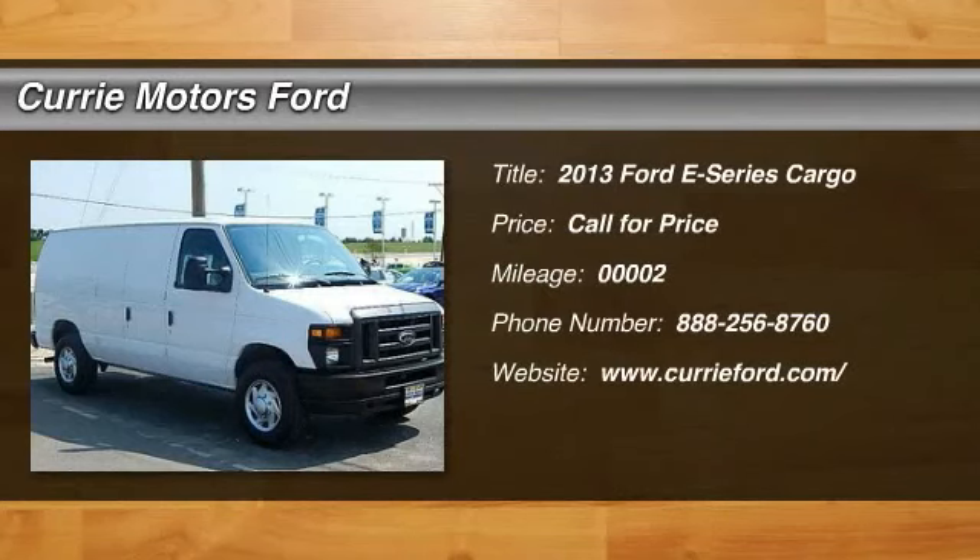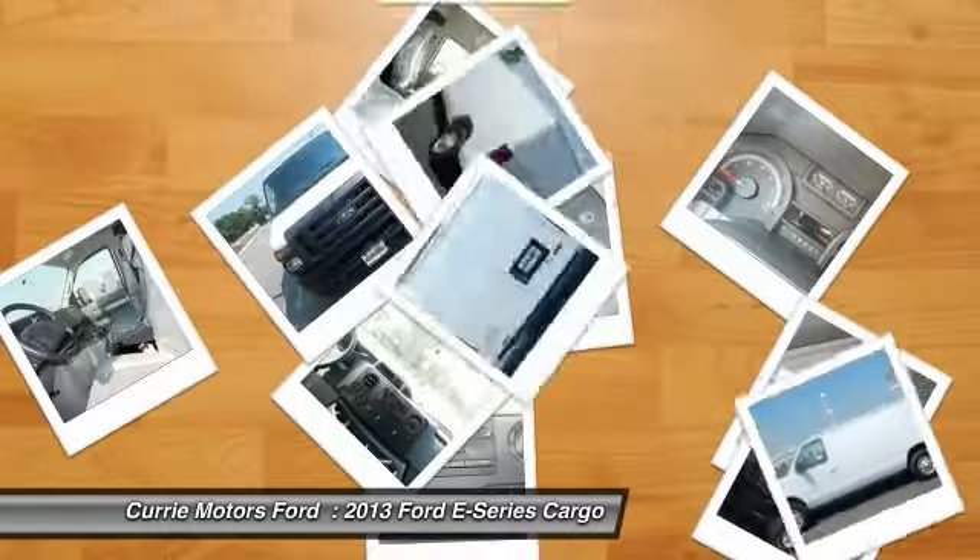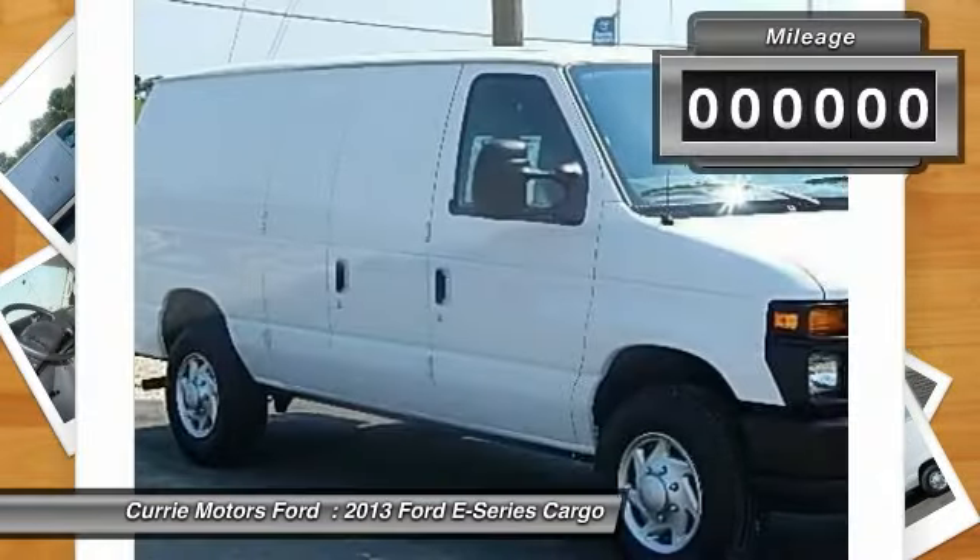The 2013 Ford E-Series van. Max utility and space for everything — the E-Series has it covered.